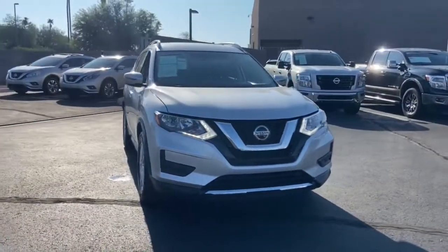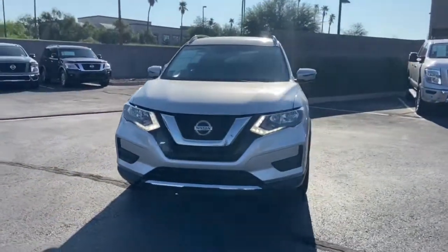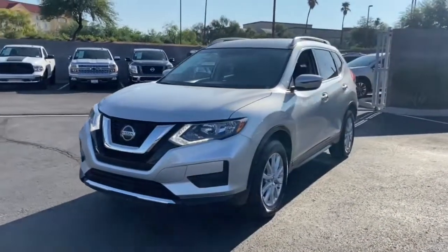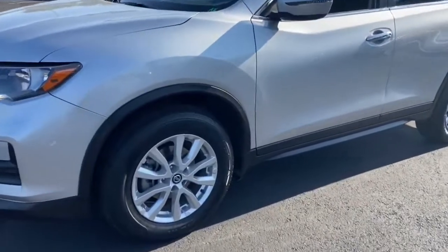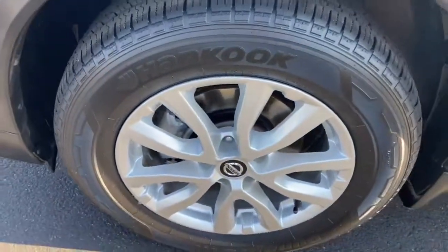Keyless entry, backup camera, keyless start, lane-keeping assist, satellite radio, remote engine start, heated mirrors, power liftgate, power driver seat, heated front seat.